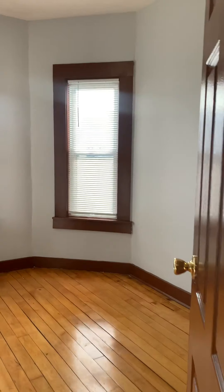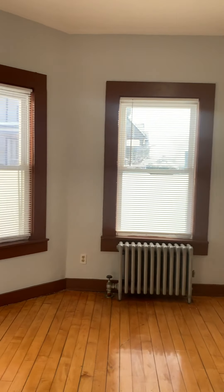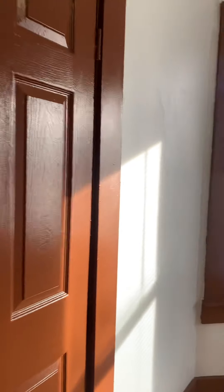Here's one of the bedrooms — pretty good sized. And take a look at the closet space — pretty decent closet.